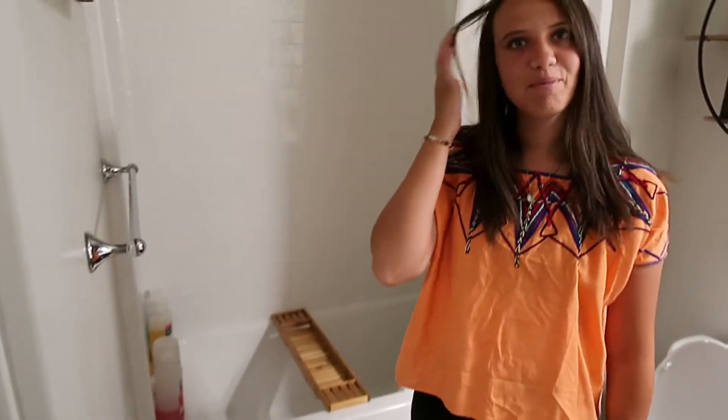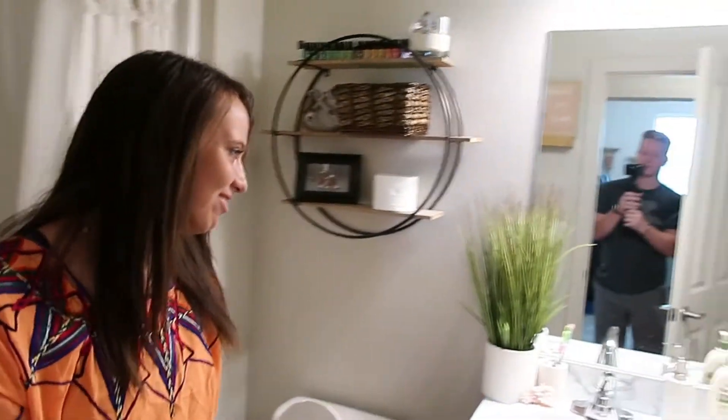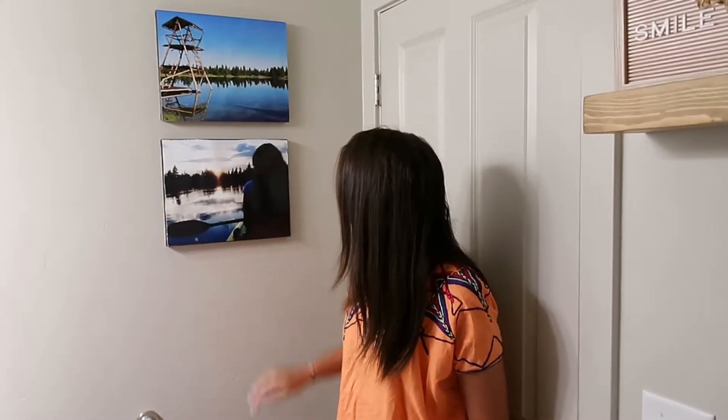And then this is our bathroom. Ta-da. Bryson made these canvases for the bathroom. This is where we do bathroom stuff.